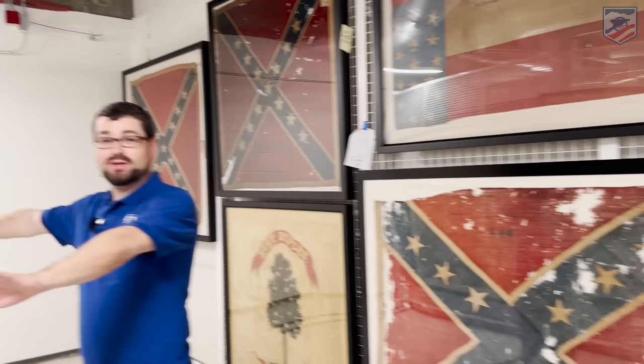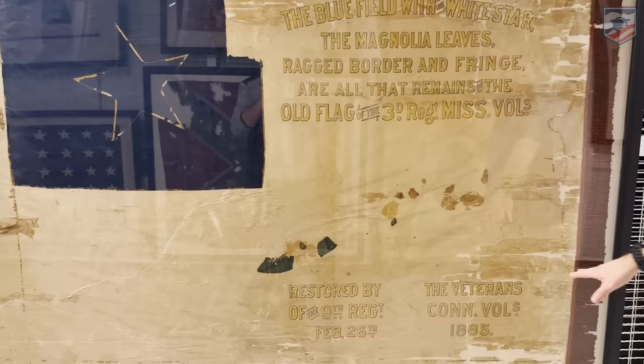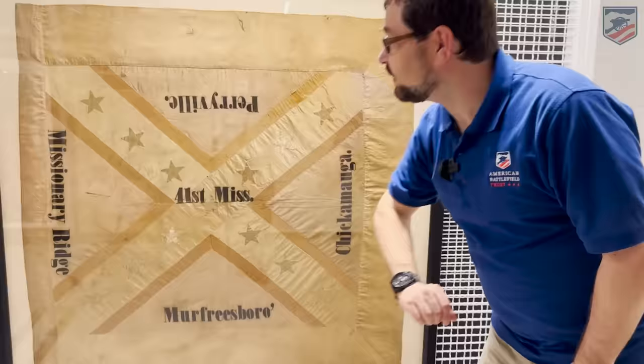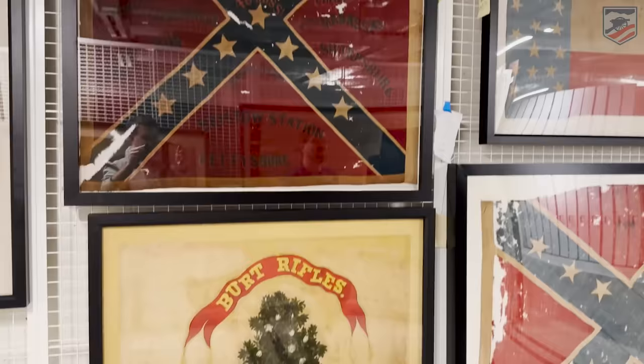We have the 3rd Mississippi over here — and it tells us it's restored by the 9th Regiment of the Connecticut Volunteers in 1885. Over here we have the 41st Mississippi, who served at Stones River — also called Murfreesboro by the Confederates — Perryville, Missionary Ridge, and of course Chickamauga. And the 48th Mississippi up here served on many of the eastern battlefields including Fredericksburg, Chancellorsville, and Gettysburg. Just an awesome display of flags.